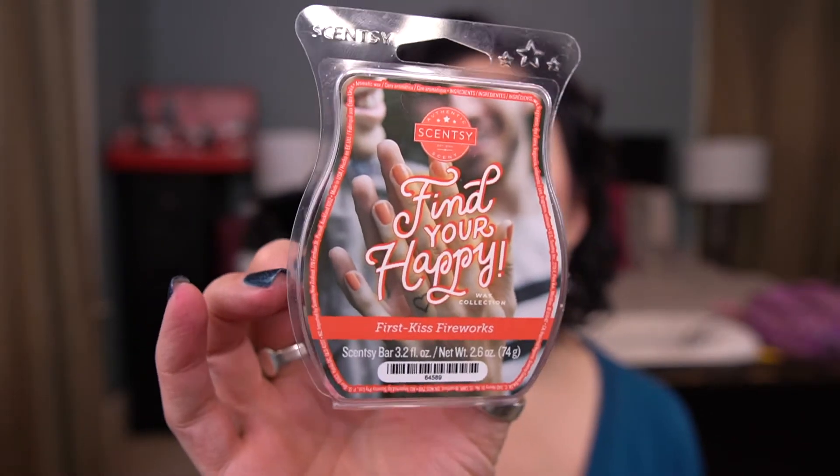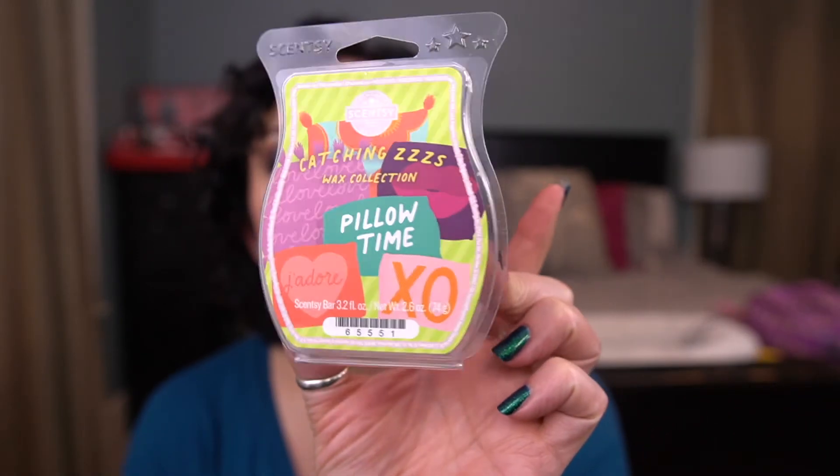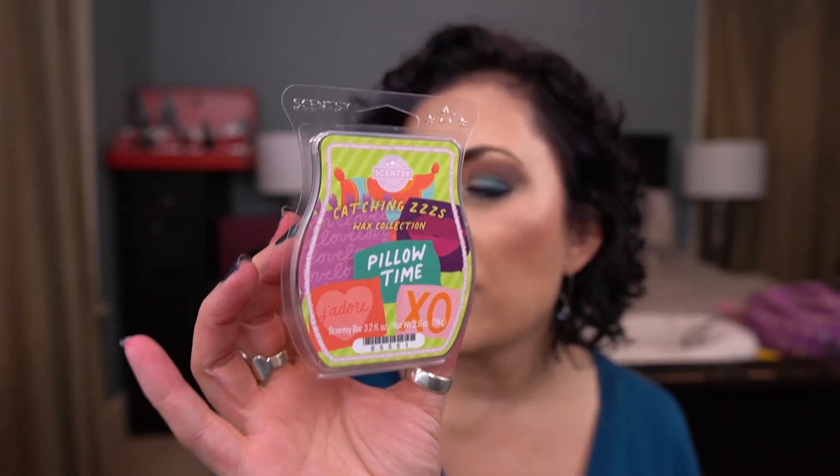These two are kind of duds. Fire Kiss Fireworks from the Find Your Happy collection was my favorite scent on cold, but it does not throw worth anything. You can't even smell it when you put it in — I've tried four cubes, two cubes, one cube. Nothing, which is a total bummer because I love the way that smells cold. And from the Catching Z's collection, Pillow Time — another one where I have to put four cubes in the melter to even smell it. I don't necessarily love the scent anyway, but the fact that it doesn't throw is added salt to the wound.